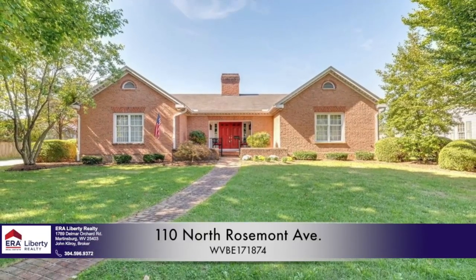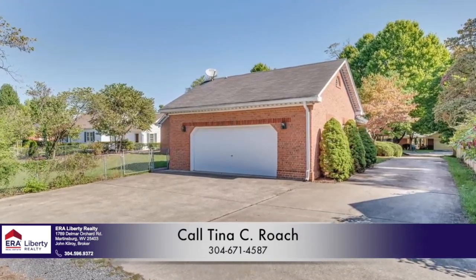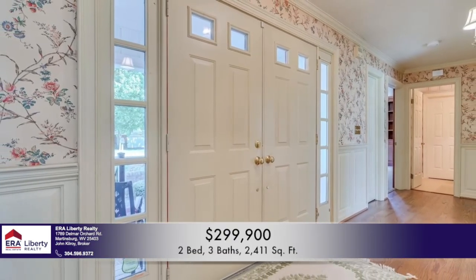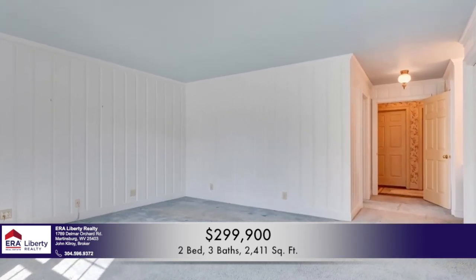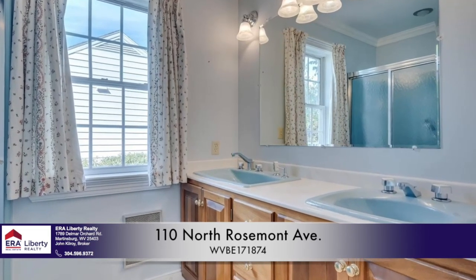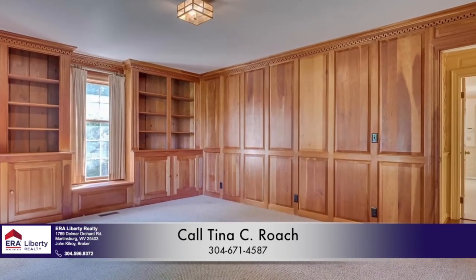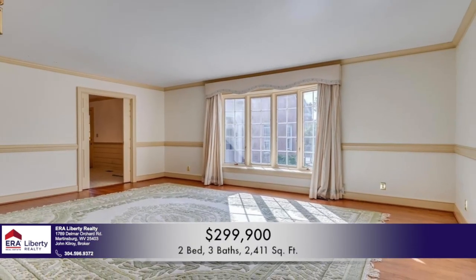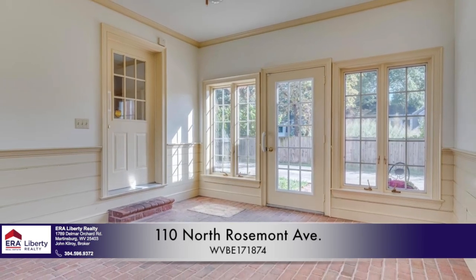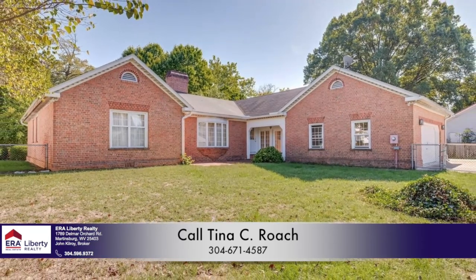110 North Rosemont Avenue is a custom-built, well-maintained all-brick rancher in a much sought-after neighborhood in Martinsburg near War Memorial Park and the Rosemont School District. It's convenient to the hospital, shopping, and Interstate 81. There are two wings in this beautiful one-level living home — a bedroom wing and an entertainment wing. In the center of this home is a large great room with a wonderful fireplace. The hardwood floors are amazing. The open kitchen has an island and plenty of room for a large table, with doors leading to the backyard and a sunroom. There's a multi-purpose room with beautiful walnut wood walls that could be used as a home office, den, or additional bedroom. On the other wing are two large bedrooms that both have private full bathrooms and are true master suites. The home has only had two owners and is move-in ready.